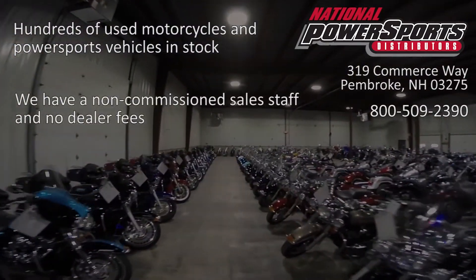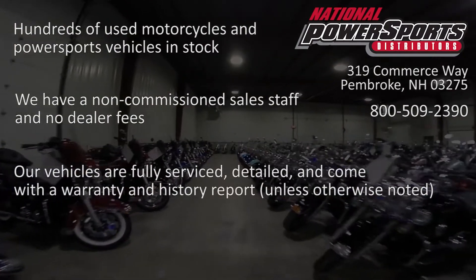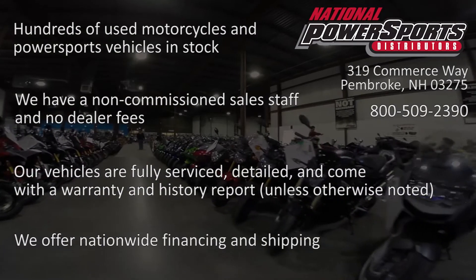We have also purchased a CycleCheck's vehicle history report. You can view this report by clicking on the link on the right side of the video.